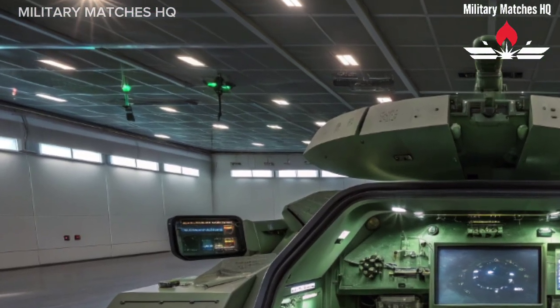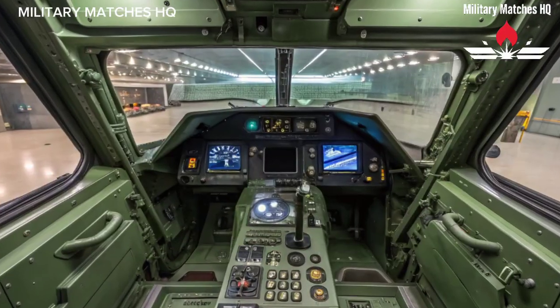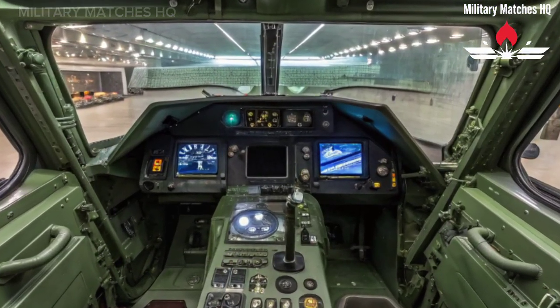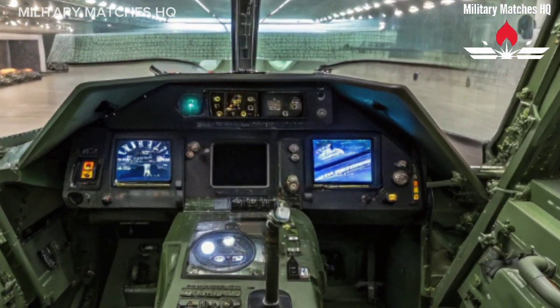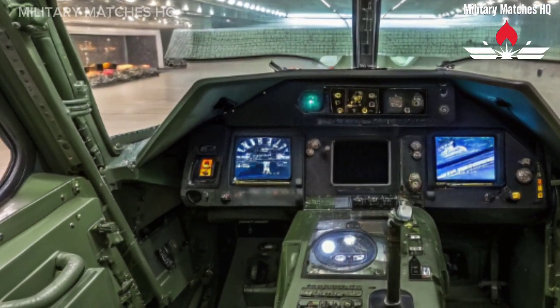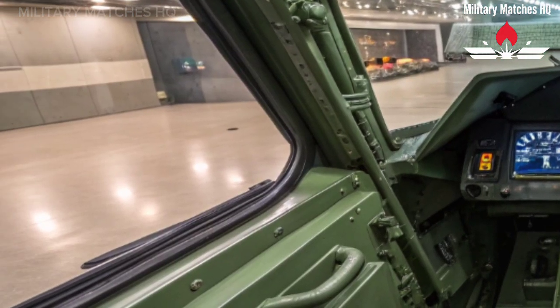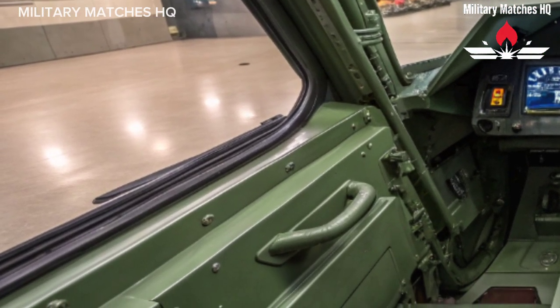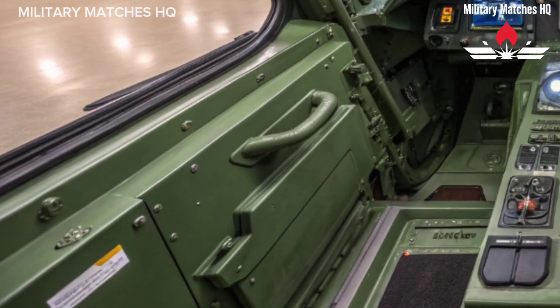Inside, the crew of three — commander, gunner, and driver — benefit from a fully digitized cockpit with integrated displays and sensors. The new architecture connects the Challenger 3 seamlessly with other units on the battlefield through a digital network, allowing for real-time information sharing and coordinated tactics. It's not just a tank — it's a node in a smart, connected warfighting system.